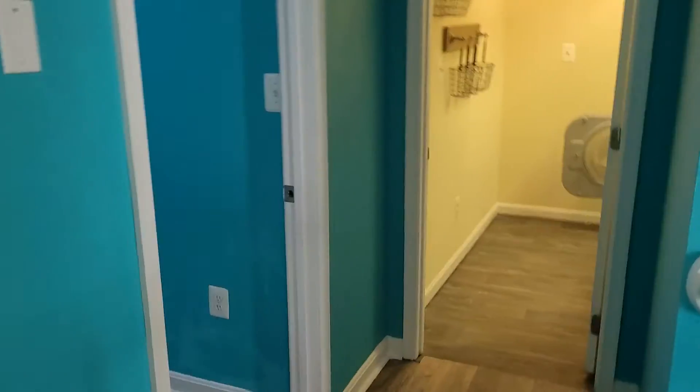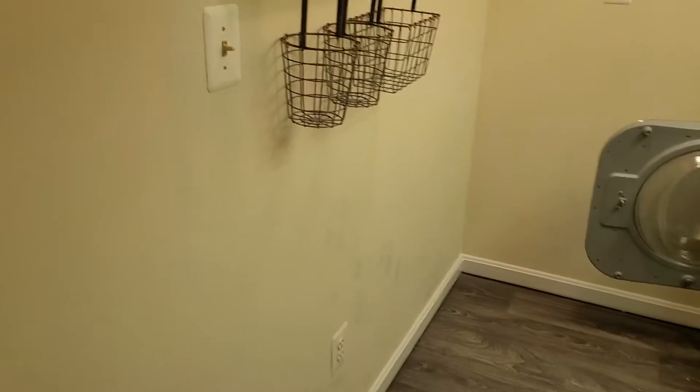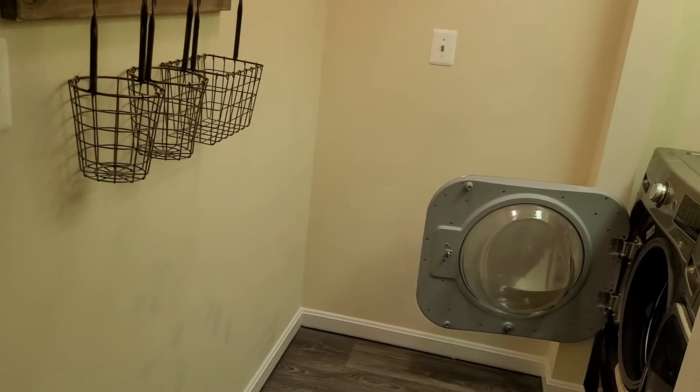Right over here is going to be the laundry room. The walls here in the laundry room do have some marks on them kind of throughout — looks like some touch-up marks. These basket shelves right here are a little loose.